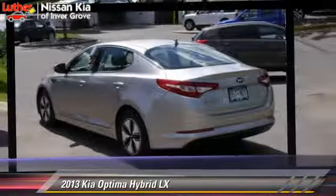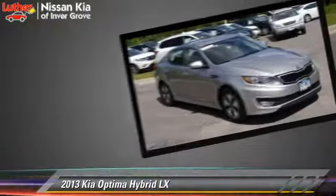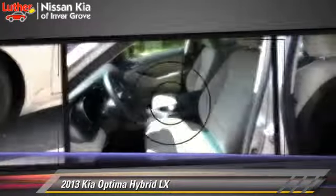The 2013 Kia Optima LX, powered by a 2.4-liter 4-cylinder engine with a 6-speed automatic transmission. This vehicle, with fewer than 5,000 miles on the odometer, gets up to 35 miles per gallon.